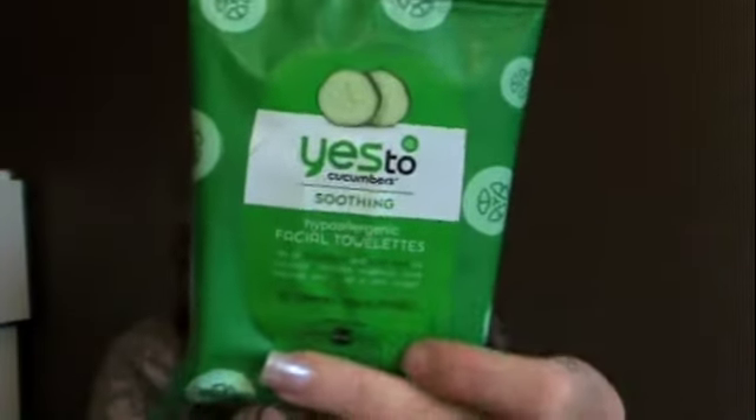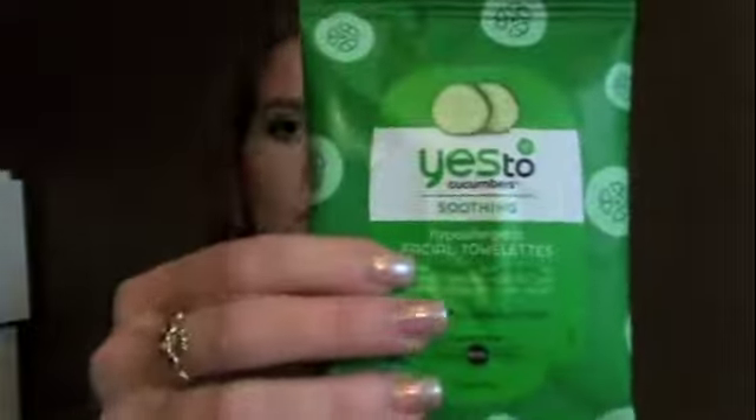This stuff is absolutely amazing. They smell like cucumbers — very nice. Sometimes my MAC wipes hurt and burn my eyes a little bit, but these are great. They don't drag your makeup on your face; they take your makeup off smoothly and nicely. I definitely suggest these. I got this little package for $2 and I think the big ones are $10 if that. You definitely want a good makeup remover — I think the big pack is maybe around a hundred wipes. I like these better than MAC wipes.